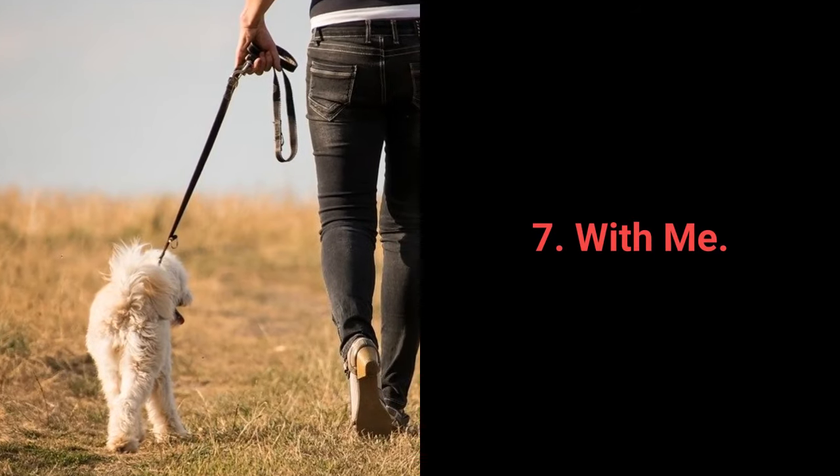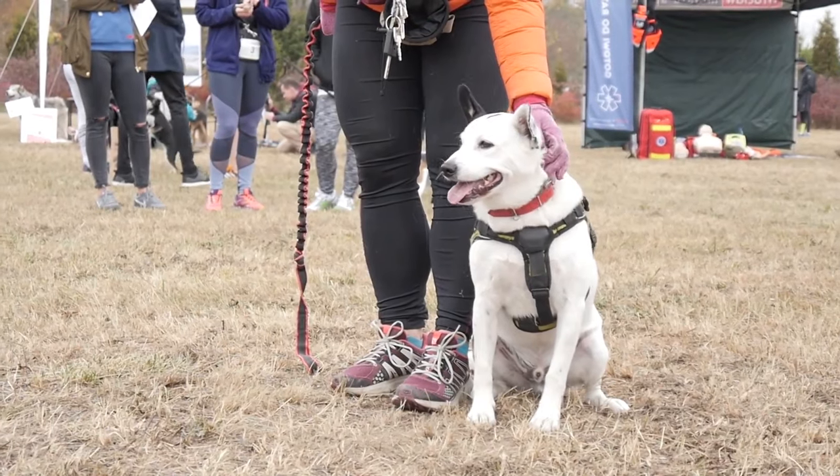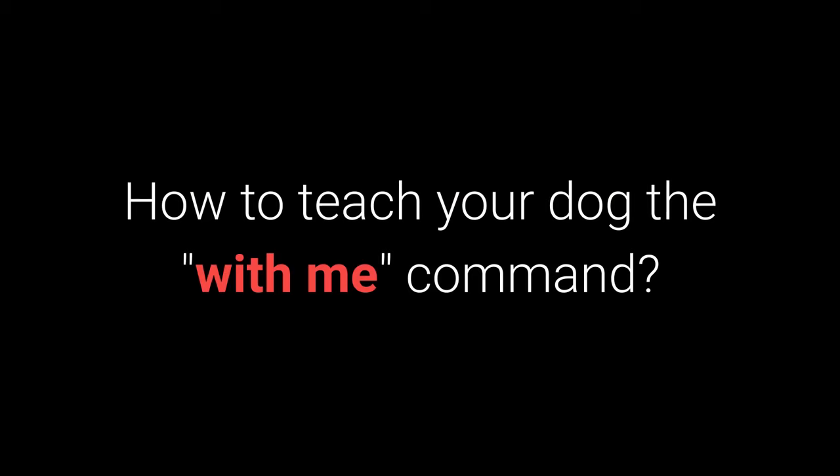Number 7: With Me. The 'with me' command is useful during walks. More specifically, your dog should come to you and sit down next to your left leg.